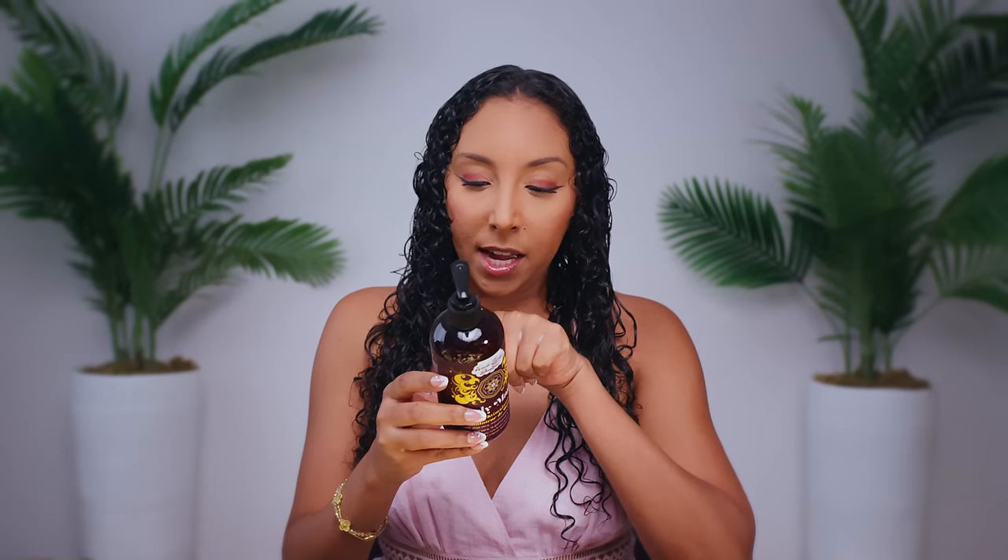And now for Uncle Funky's Daughter Curly Magic Curl Stimulator with aloe vera, marshmallow, and nettle. Free of mineral oils, sulfate, and synthetic dyes — I did check and it's silicone-free. This is supposed to tame frizz while defining, elongating, and nourishing curl, strengthens hair, promotes growth — my hair better be like Rapunzel by the end of this year. It provides shine with aloe vera, prevents dry scalp, and increases slip. Okay, that's a lot of good things — let's see what this does.